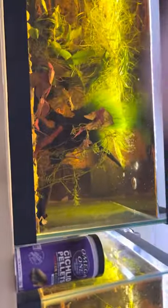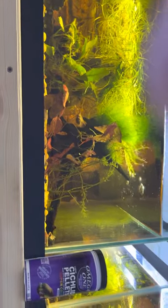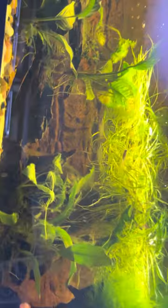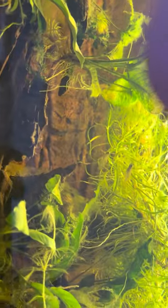Up here is a 30-long/30-breeder — they don't make these anymore either. It has African lamp eyes, some African frogs, and I'm going to put African killifish in here too — all small fish. These are Norman's lamp eyes.